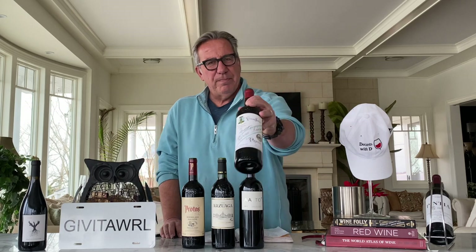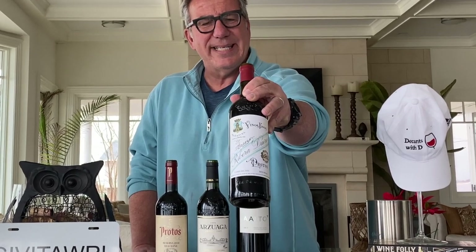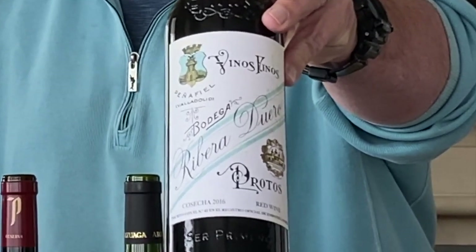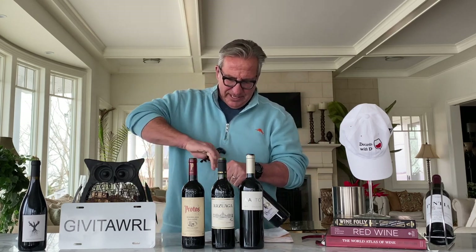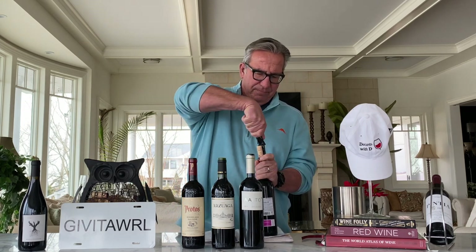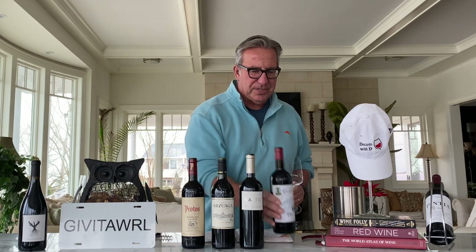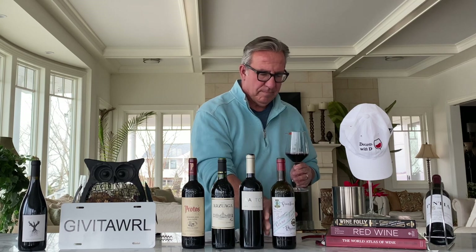Let's start here with the Protos. Protos is one of the top producers in Ribera. This is the Protos 27, a Cosecha 2016. So this wine has not aged as much. It got very high scores — that's why I originally purchased it. I think it's a 93-rated wine by the Wine Spectator. I'll give you the Vivino scores towards the end of the show and share my scores. Let's check out this first Cosecha Protos 27.